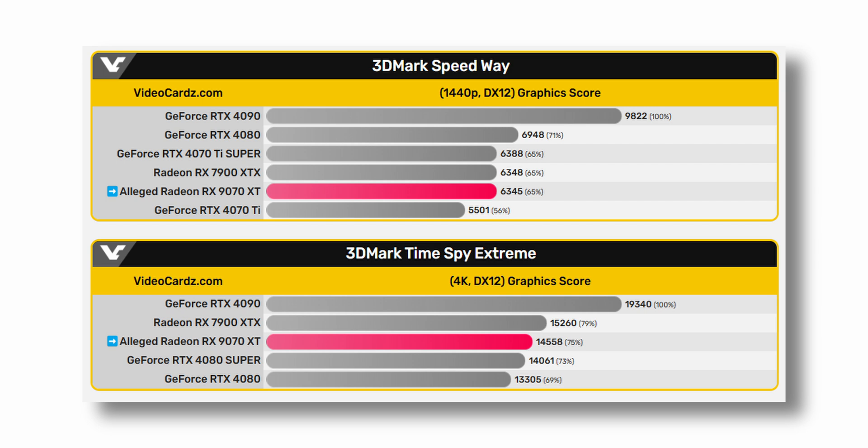Now let's talk about some performance numbers. In 3DMark Speedway, the 9070 XT performs very similarly to the 7900 XTX in 1440p. In Timespy Extreme, the 9070 XT performs better than the 4080 Super but falls a little behind the 7900 XTX in 4K. These numbers come from a synthetic test, which doesn't always equate to real-world performance, so let's talk about real-world performance.